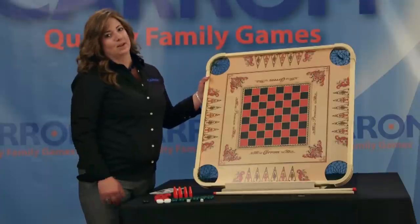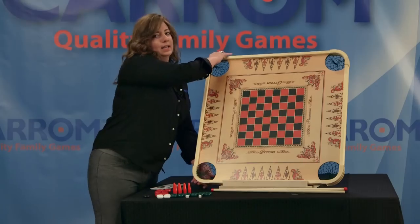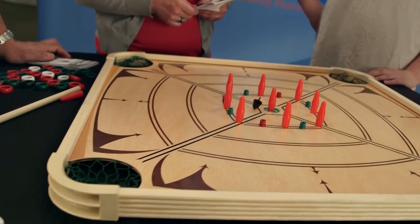On this side of the game, you have multiple versions of Caroms, Checkers, Backgammon, and Shuffleboard. On the other side, you can play multiple versions of Crokinole.